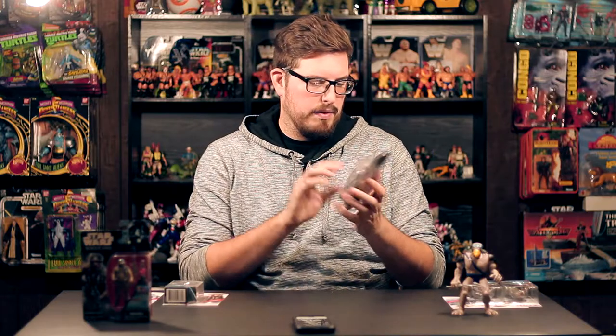Next up we have Rey in her island journey outfit. I saw a couple of these figures and — what is with Hasbro messing up Rey's face? It is extremely hard to find a Rey where her face paint is decent; one eye is usually way off. Besides her emotionless dead stare, it's a pretty cool looking figure — her skin is nice and pasty white, which is screen accurate — and she comes with her lightsaber and pistol.